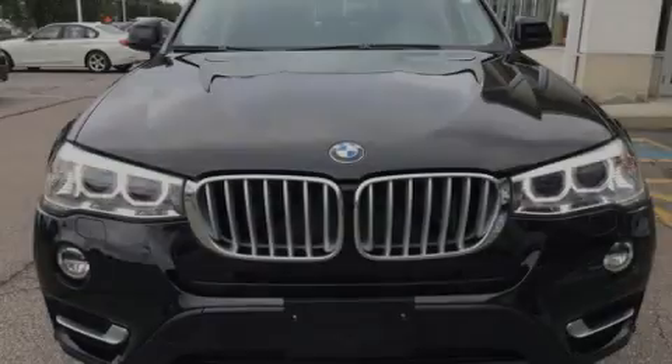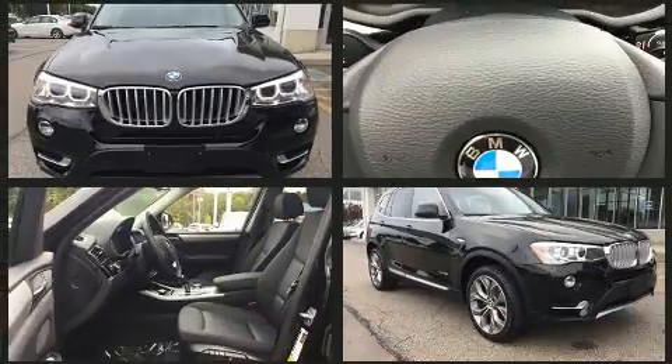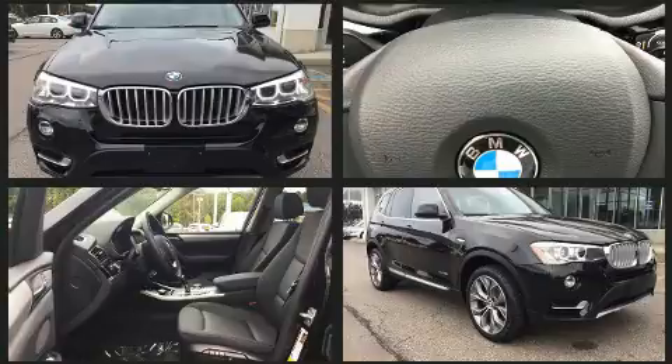Sensibility and practicality define the 2017 BMW X3. With fewer than 5,000 miles on the odometer, you'll be sure to appreciate this model's condition and value.